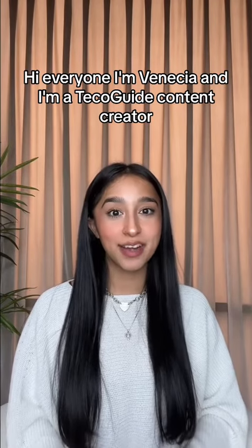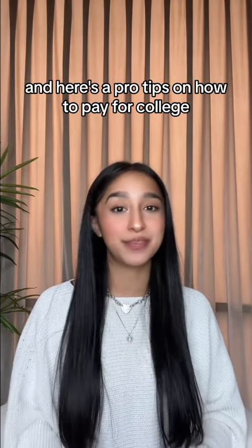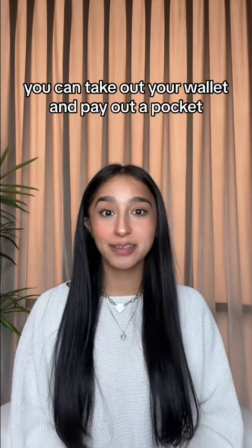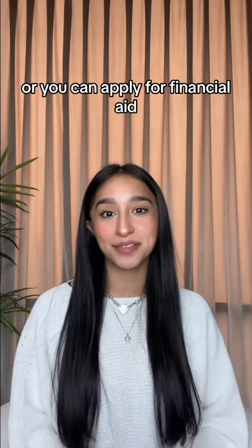Hi everyone, I'm Vanessa and I'm a Technical Guide Content Creator. Here are some pro tips on how to pay for college. There are two ways to pay for college: you can take out your wallet and pay out of pocket, or you can apply for financial aid.